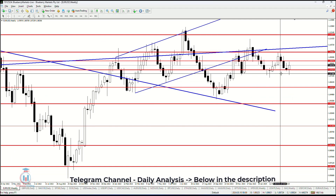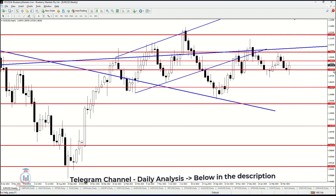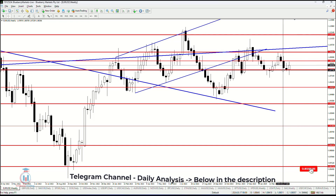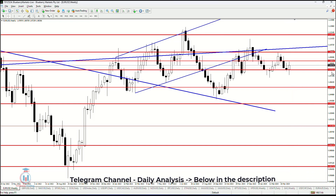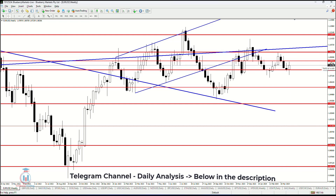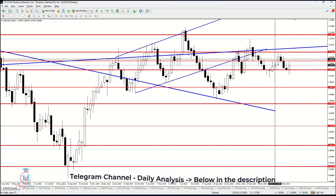On the weekly timeframe, this looks like a bullish candle that has been formed right here at support at 1.07825, where the price has jumped in between the support and resistance levels between 1.07825 and 1.08846. The price has stopped just in between these two price levels.